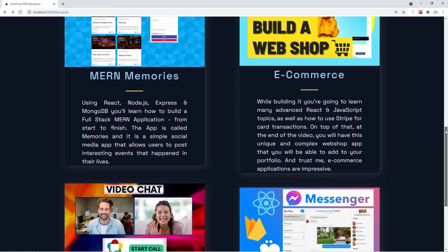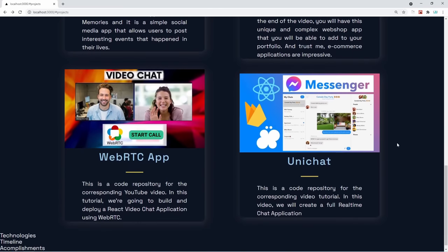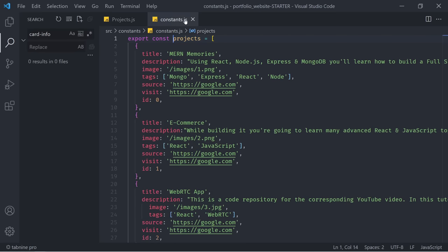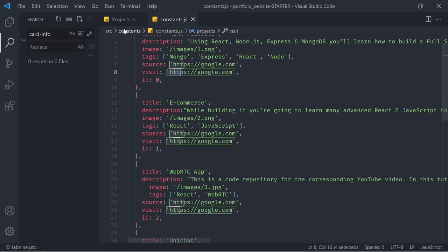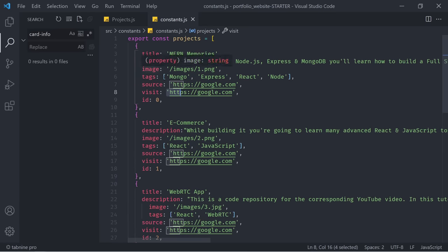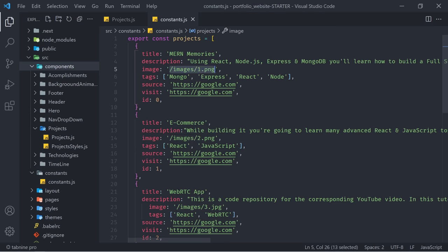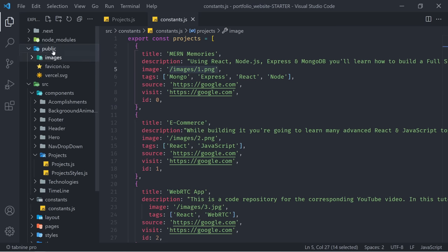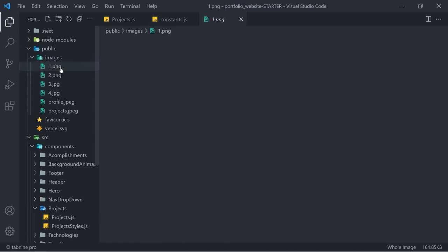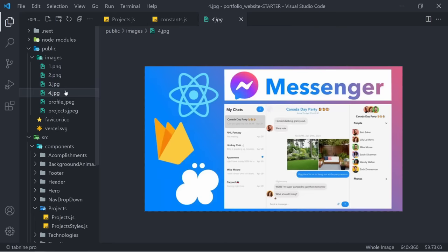This is the place where you want to put your own projects, titles, and descriptions. Considering that we are using constants, it's incredibly easy to do so. Just go into the constants file, change the title, change the description, change the image, tags, source, visit, and everything else. Your changes are immediately going to be reflected in our code because we're simply mapping over those constants. One more tip: for images, we're going to put them in the public folder at /images.